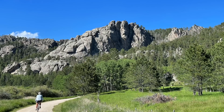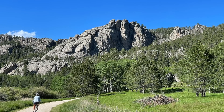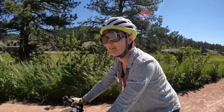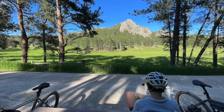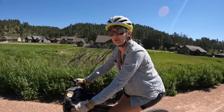We rode a little bit of the rail trail yesterday from Custer and it was really dang good. I thought it was incredibly beautiful. We're here in late June so everything is still green, which is incredible. You've got trees, rocks, deer, and all sorts of critters and cool birds.